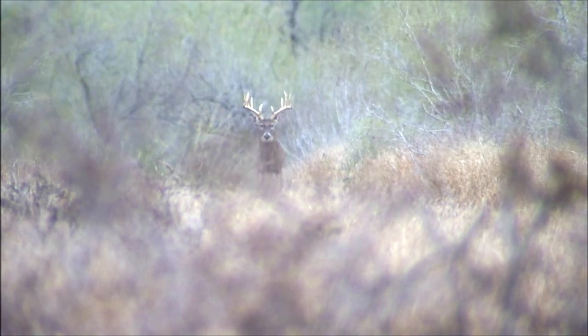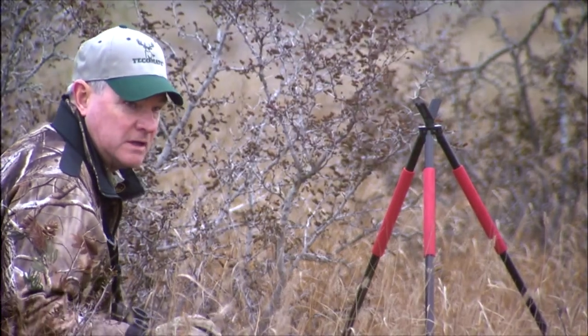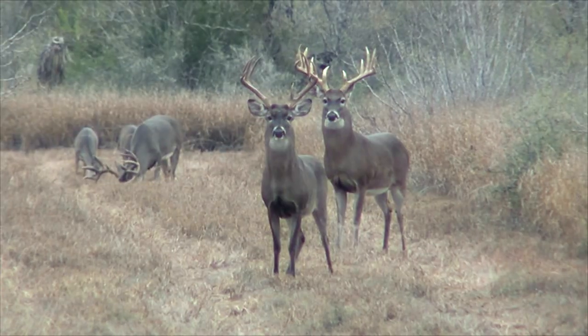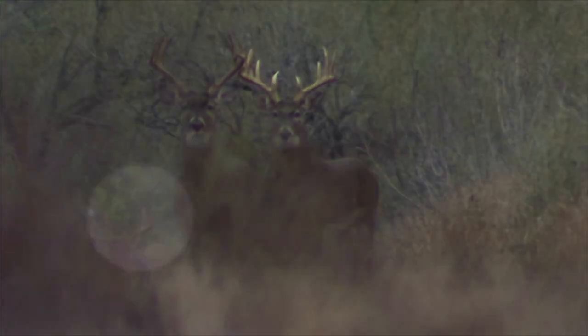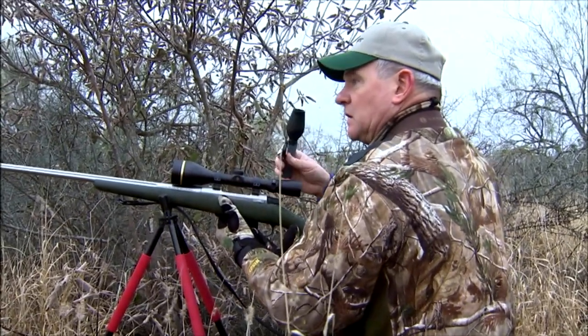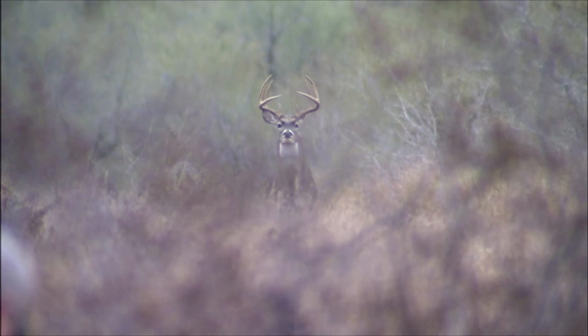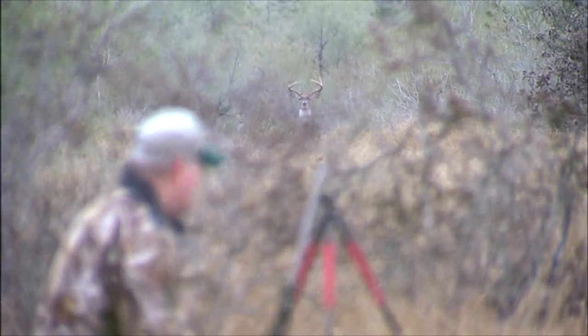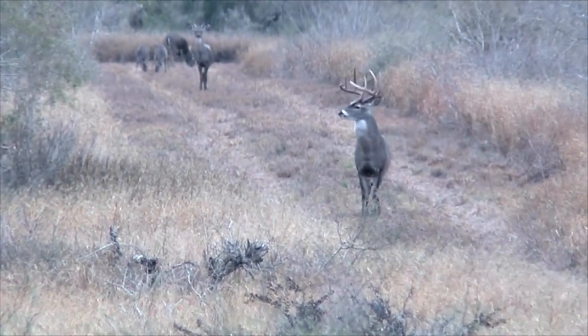Two big bucks down there — two big ones. I'm very tempted to swap off and shoot that son of a gun, but he's not as big as the other one. We saw a monster this morning — a monster. They see me here but can't make out what I am because the noise tells them it's a buck. A third buck appears — a good solid 160 buck, 160-plus. Big wraparound 10-pointer, but he's not the deer we're after.